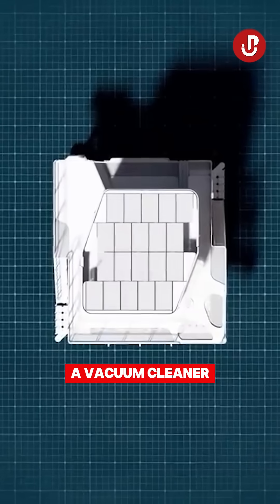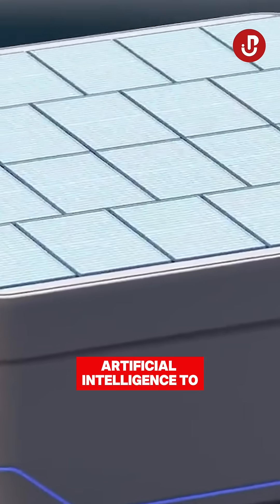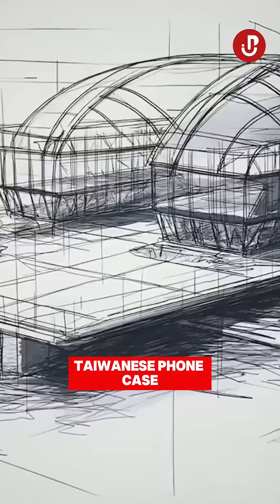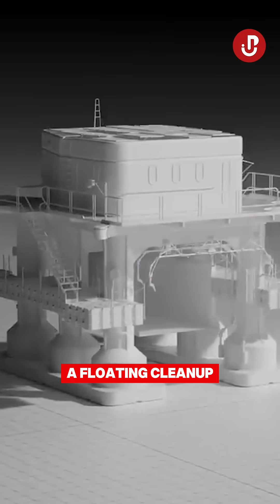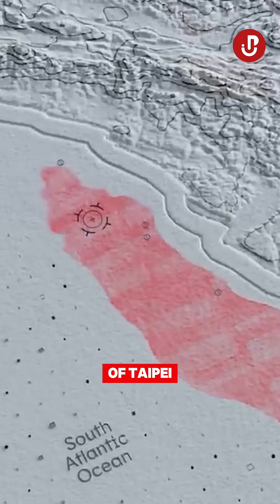This is basically a vacuum cleaner for the ocean, and it uses artificial intelligence to hunt down plastic waste before it reaches the deep sea. Taiwanese phone case company Rhinoshield has built Circular Blue, a floating cleanup station that operates autonomously off the coast of Taipei.